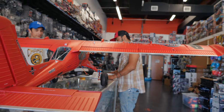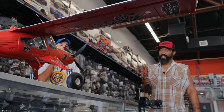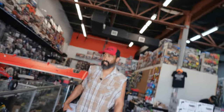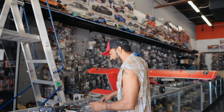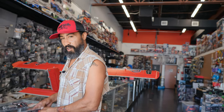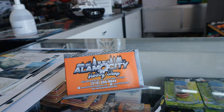Thank you, dude. That's sick — I'm good to go. You heard him — she's ready to go. Very cool shop. If you're ever in San Antonio, you need to come check this place out. Family owned, family run with friends. It's a really sick place for all your little RC needs.